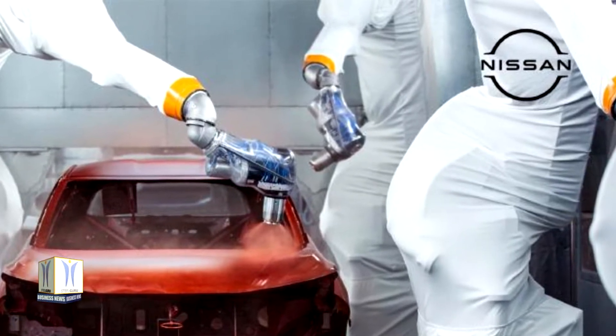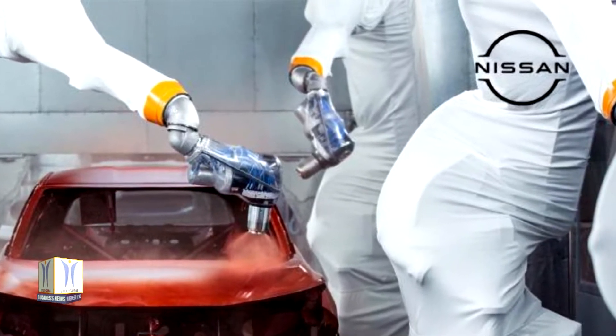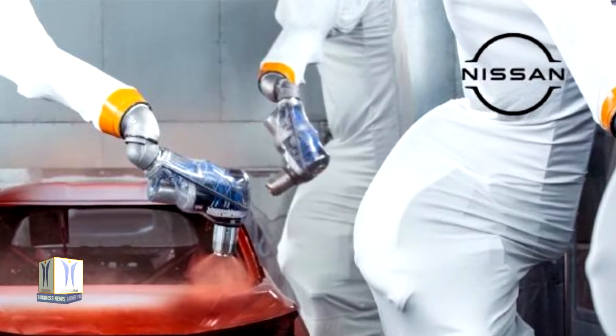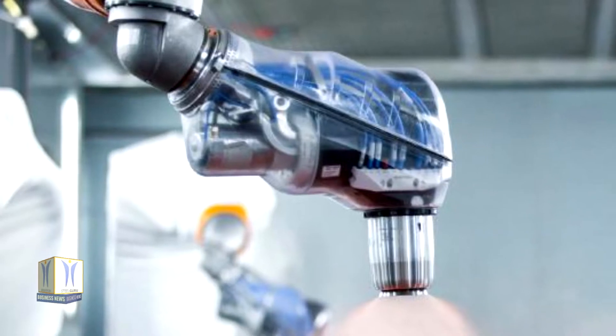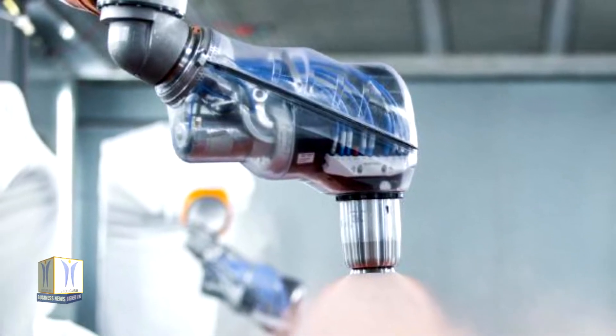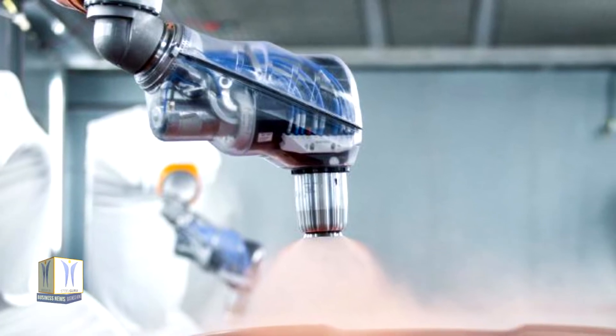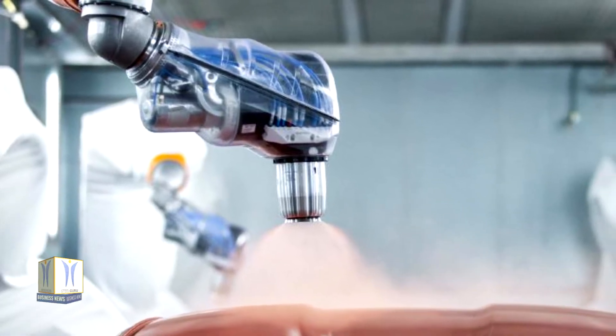Teams worked for over a year before the first customer car was painted, with a rigorous trial process to ensure the accuracy of the color. Working in measurements of less than a hair's width, microscopic precision is key to success as Nissan elevates the vehicle painting process into an art form.